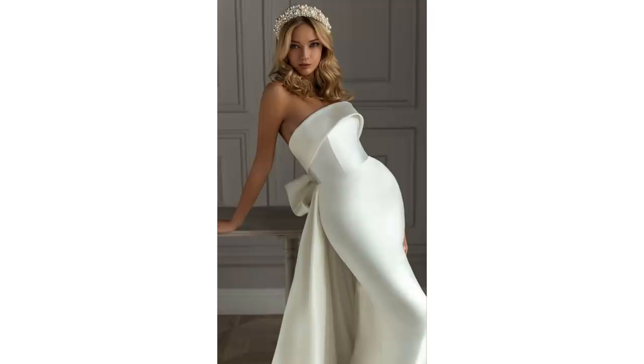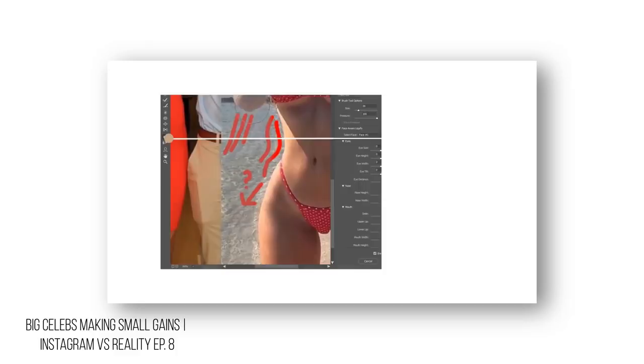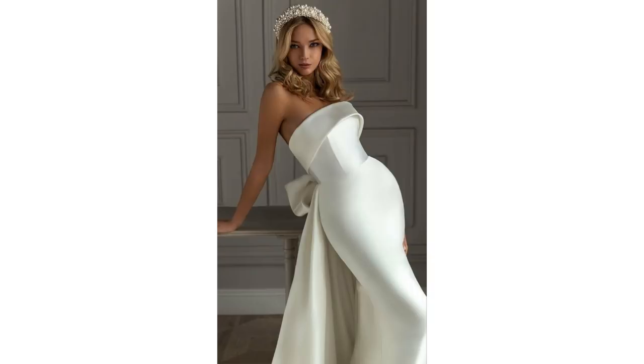Moving on to our second example, what we have here is yet another unnecessary edit. This seems to be a trend nowadays where people edit their photos way too much even when it's not needed, and in the process they forget about perspective — how and where the model is placed or how he or she is positioned with respect to the camera and the surroundings.